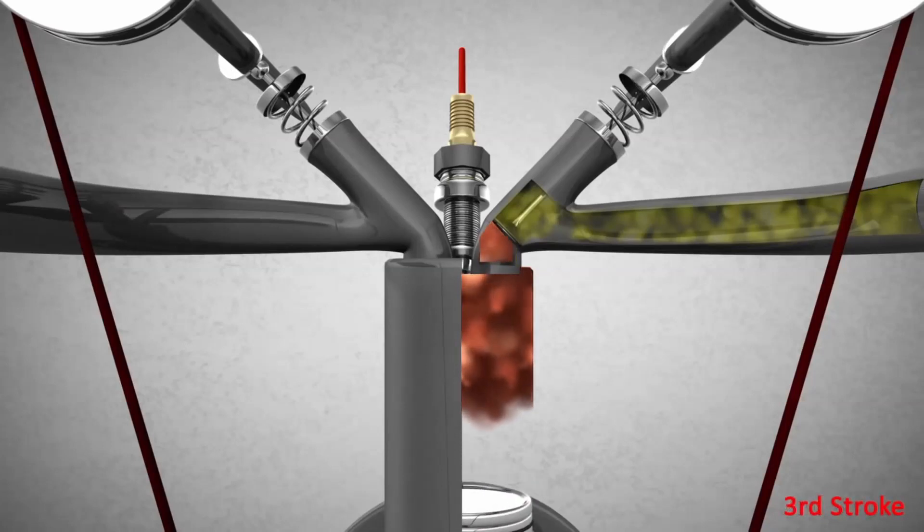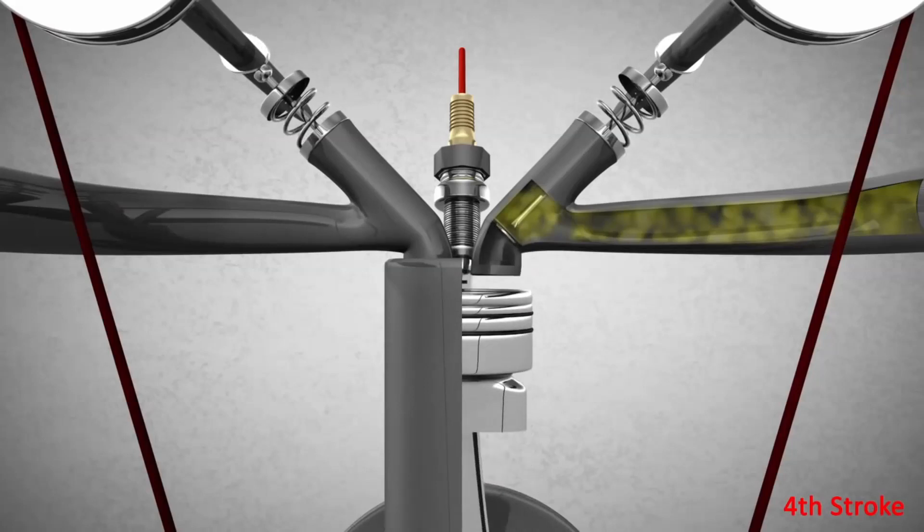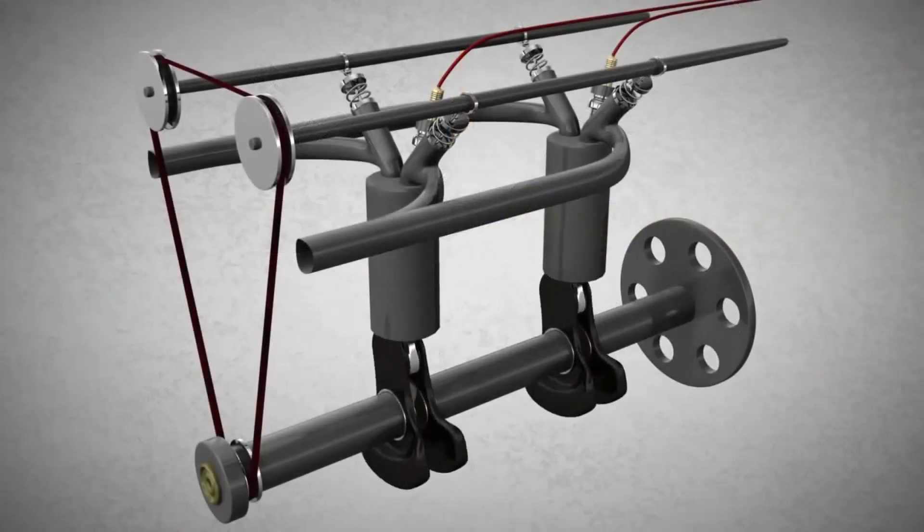The third stroke has been named the power stroke because this is the process where power is produced. The air-fuel mixture explodes, and the force created by the explosion causes the piston to move down. The fourth stroke is called the exhaust stroke. In this stage, gases remaining in the cylinder are removed through an exhaust valve. The crankshaft transmits the rotational movement to the gearbox.